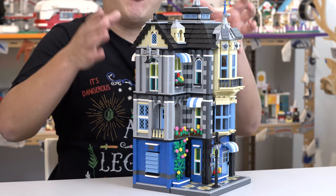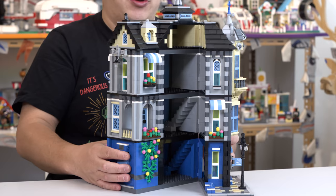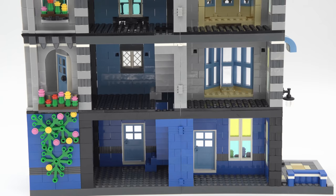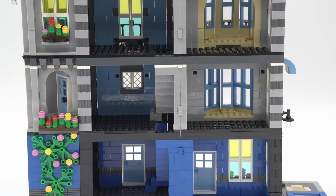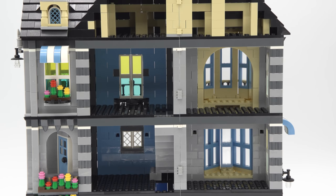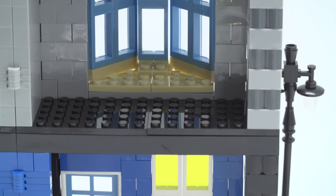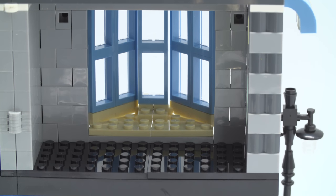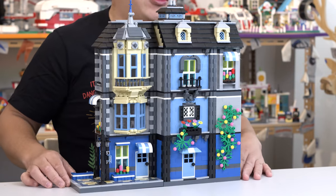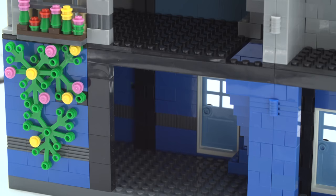The cool thing about this — okay, so it doesn't come apart on each floor like a modular building, but yes, look, it splits open. Doesn't that look neat? I wish they had a little bit of things inside. But it's totally okay because if you're a Lego guy or a brick guy and you're building all these sets, I'm sure you've got so many spare pieces. Use your imagination. Fill it up yourself. But like I said, this is an architecture set. It's not meant to be a creator set.